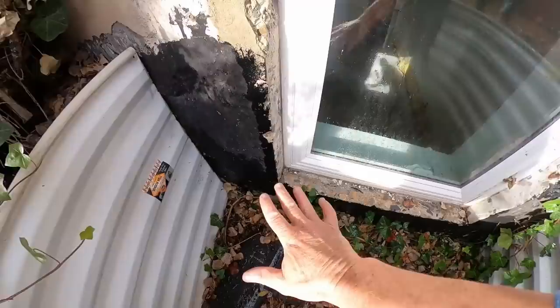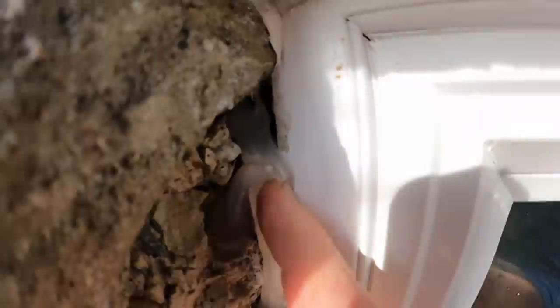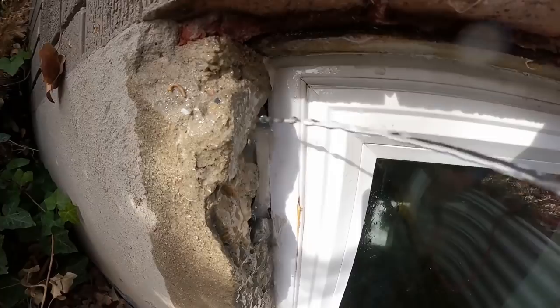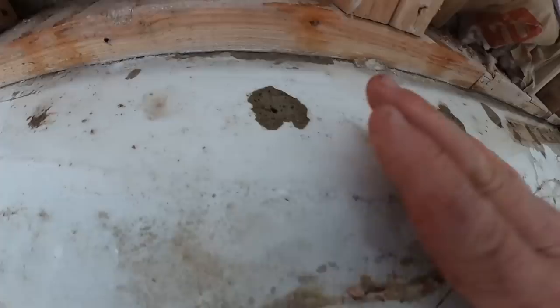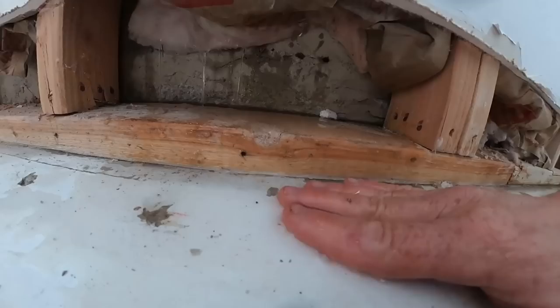We're not getting any water at this area, but as we move up we found a suspect area where the silicone wasn't the right product to adhere to the window and the concrete. Let me inject just a little bit of water right here into this opening around the window area. Inside, you can see the water bleeding through the studs — look at that, it's coming right in. That is a crazy amount of water — no wonder this basement got flooded out. So we've found two leaks that caused all of this water damage.